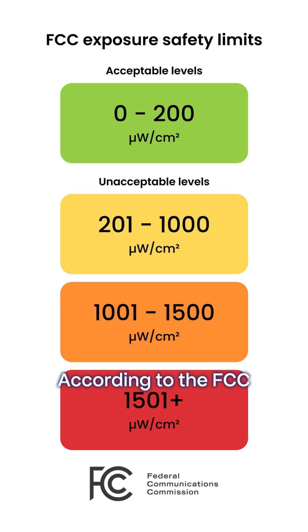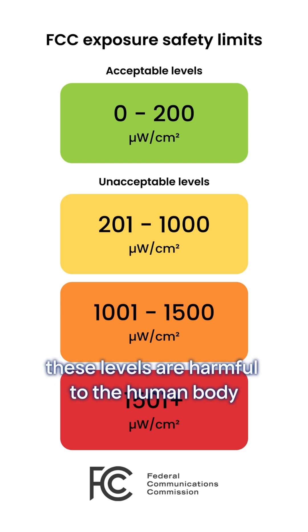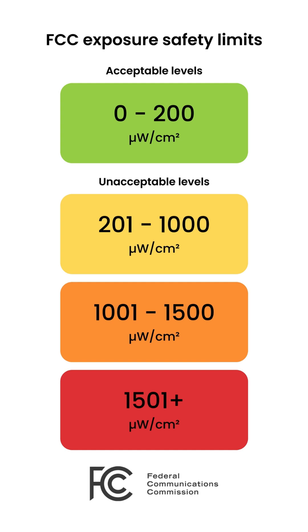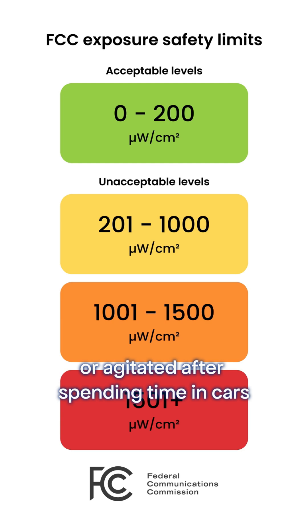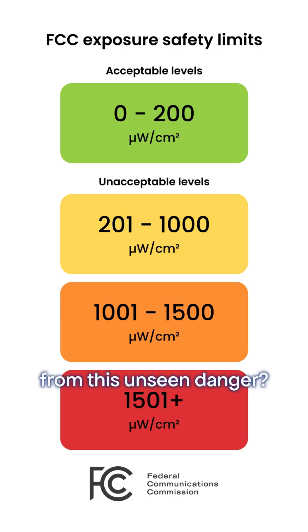According to the FCC, these levels are harmful to the human body. This might explain why some of us feel tired or agitated after spending time in a car. So, how can we protect ourselves from this unseen danger?